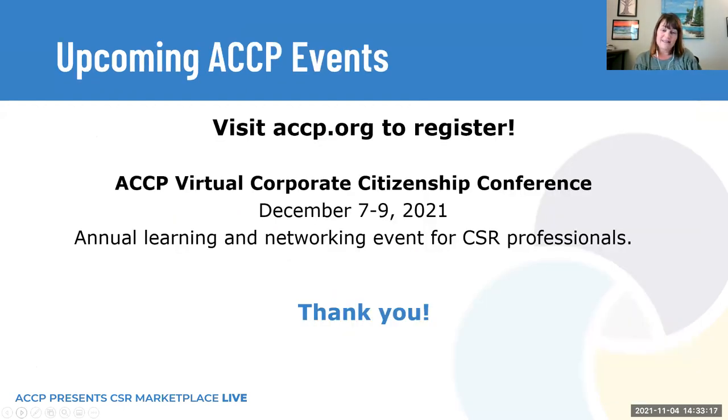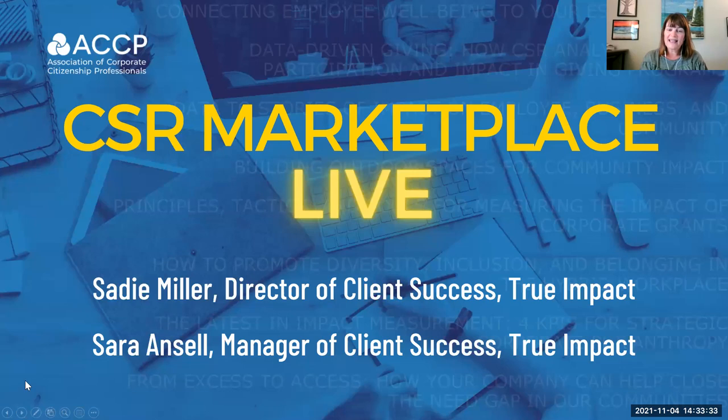The CSR Marketplace Live events are part of the pre-conference series for our Corporate Citizenship Conference, which will take place in December — we hope to see many of you back with us online December 7th through 9th. I'd like to get us started today and introduce our speakers from True Impact. Sadie Miller and Sarah Ansell are going to take us through the content.